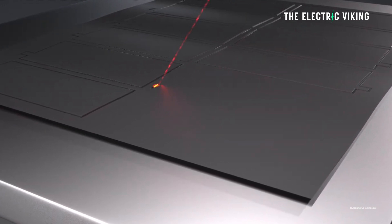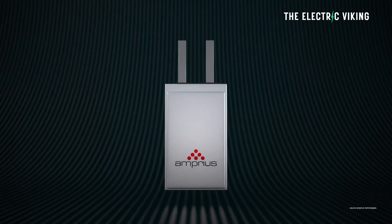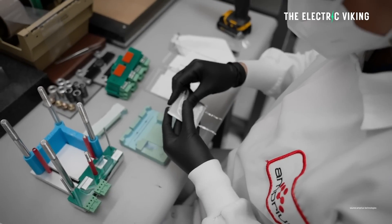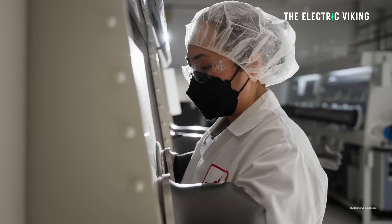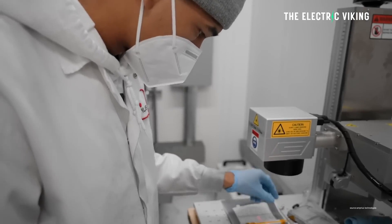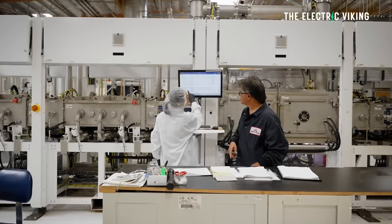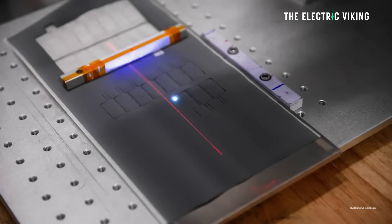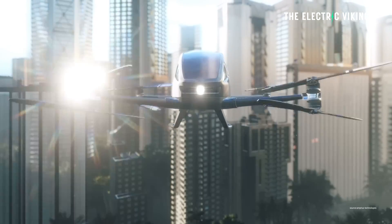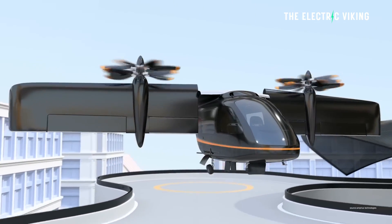Amprius has announced a 10x capacity expansion at its Fremont, California battery production facility, and it's also expanding somewhere else. Amprius Technologies manufactures the highest energy density lithium-ion battery cells in the world. The company says its cells have 500 Wh/kg in specific energy density, or 890 to 1,400 Wh/L on a volumetric basis. At 500 Wh/kg, this would easily enable commercial electric aircraft, though commercial electric aircraft need a lot of batteries — and Amprius says they're about to solve that challenge.